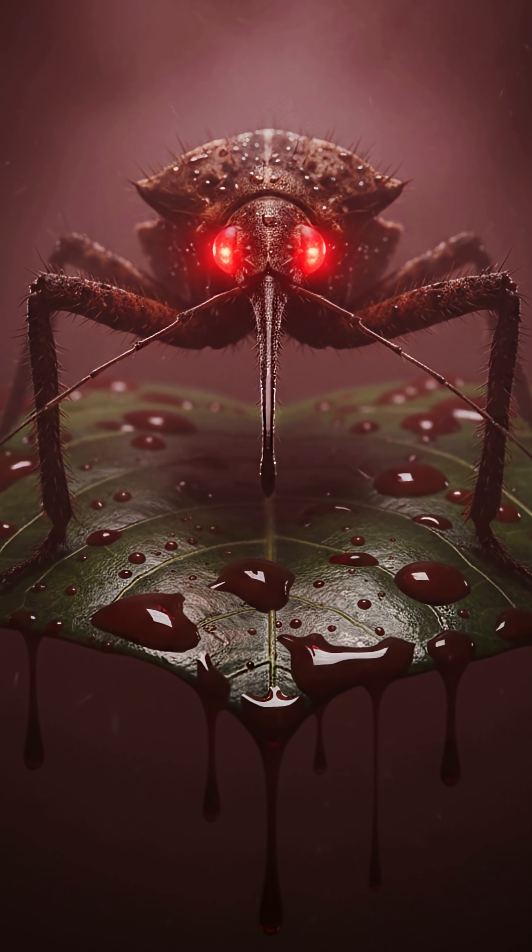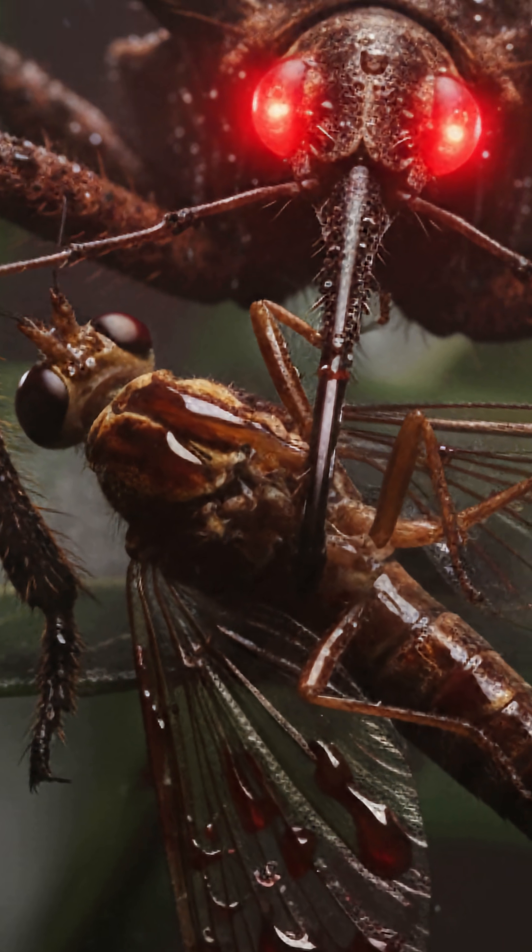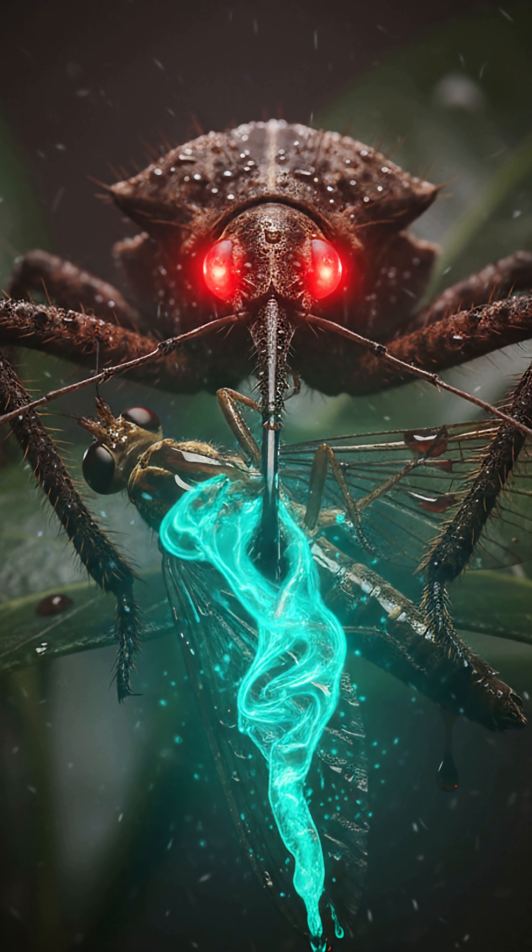This creepy crawler doesn't just bite — it impales its prey with a needle-like mouth, injects a paralyzing toxin, and then drinks the liquefied insides like a smoothie. Yeah, it literally turns its victims into soup.